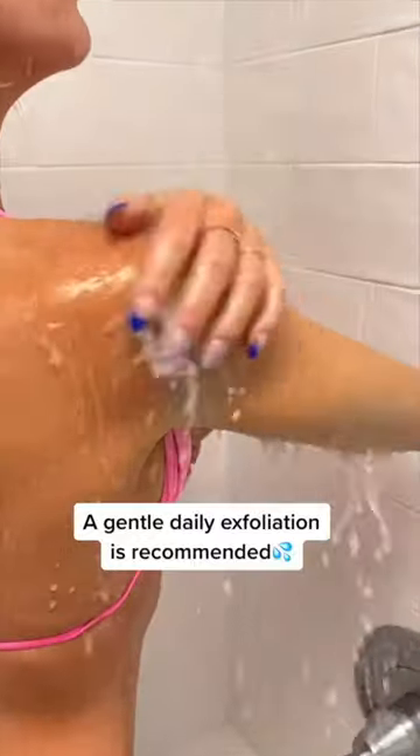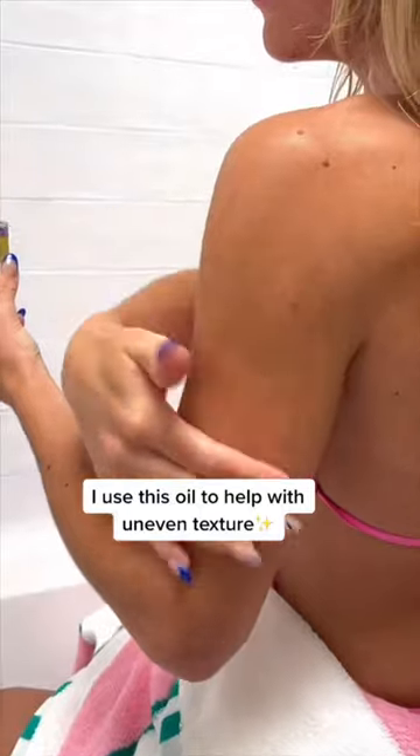A gentle daily exfoliation is recommended. It helps get rid of dead skin and improve the overall appearance. Then I use this oil to help with uneven skin and texture.